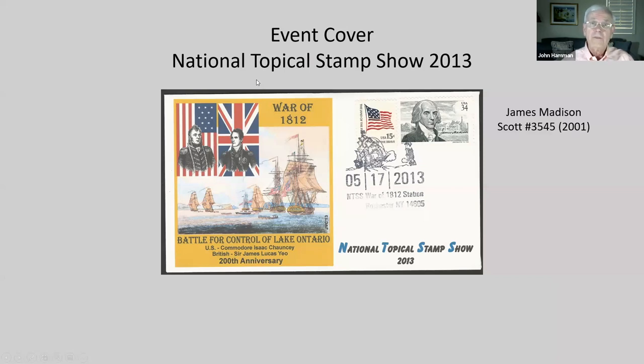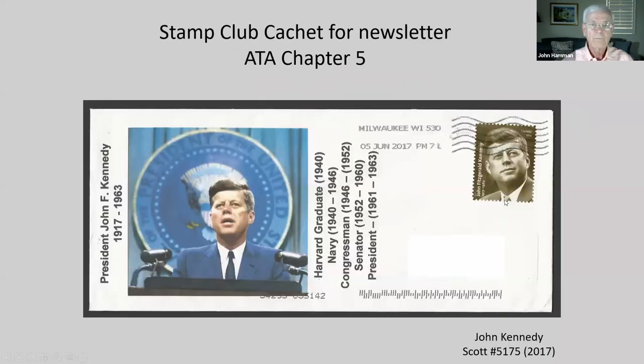This is an event cover from the National Topical Stamp Show in 2013 with a James Madison stamp on it. Here's a cover from a stamp club, ATA Chapter 5 in Wisconsin, made soon after the Kennedy stamp came out. This was in their newsletter.